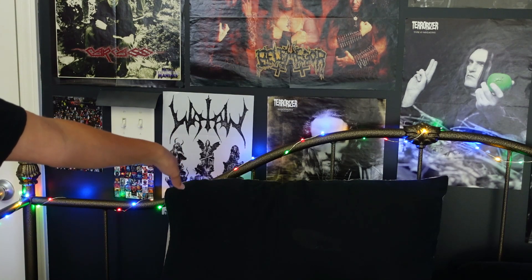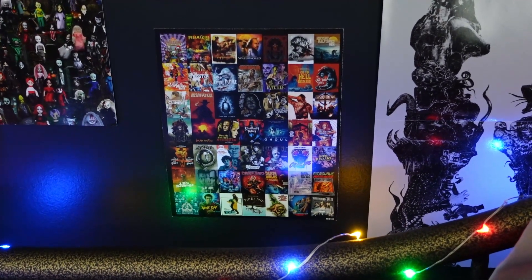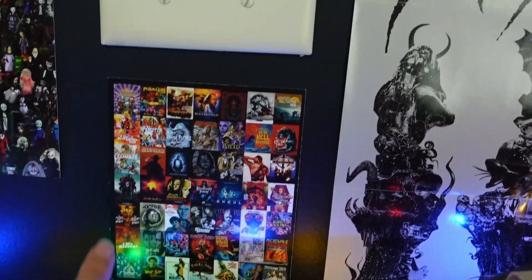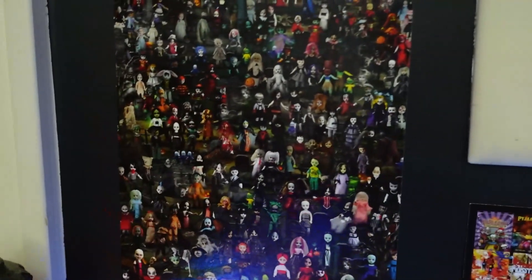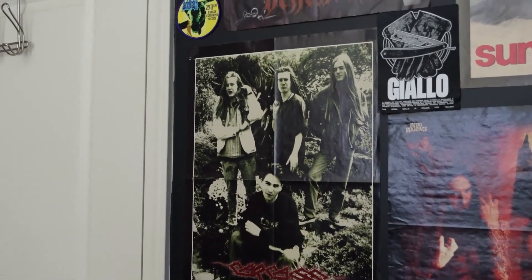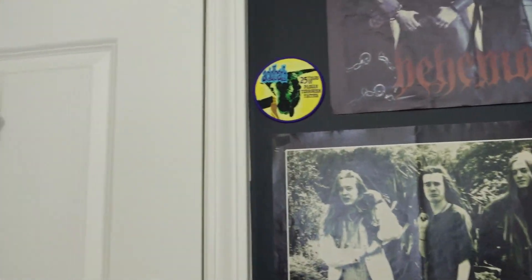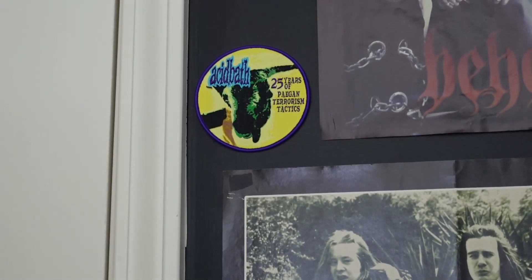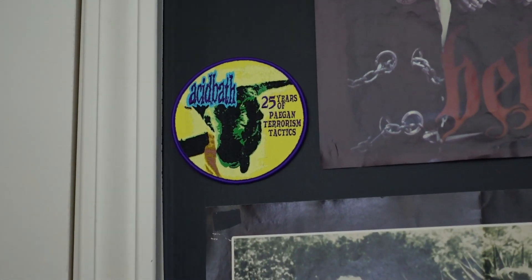And then I have this Watain poster that came with Trident Wolf Eclipse. This is just like a little catalog image of different films from a DVD that I put up. And similarly, this is just a promo postcard for Living Dead Dolls. Oh, I didn't show you the Carcass poster — I love this one, it's awesome. And then this is from Disperse Press. And then this was a patch that I got, but my vest was already full — this is the 25th Anniversary of Pagan Terrorism Tactics patch, which I just really thought was pretty.